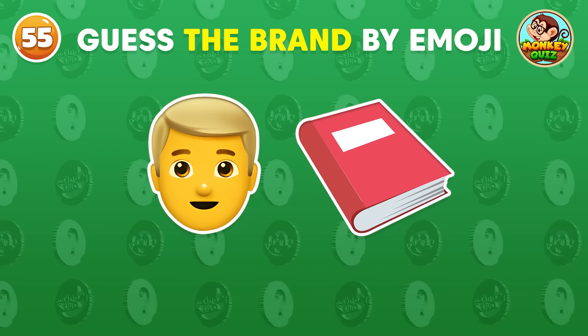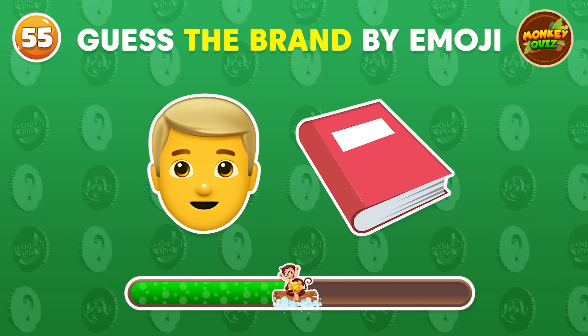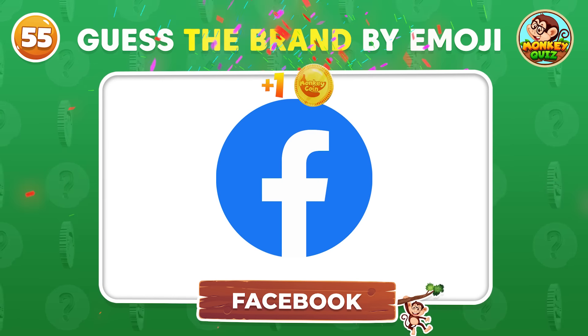Can you guess the brand by the emoji? Facebook!